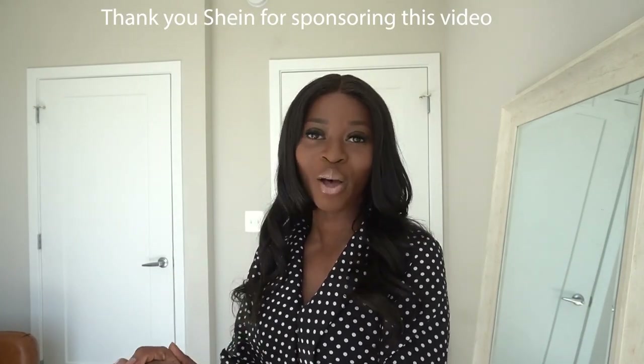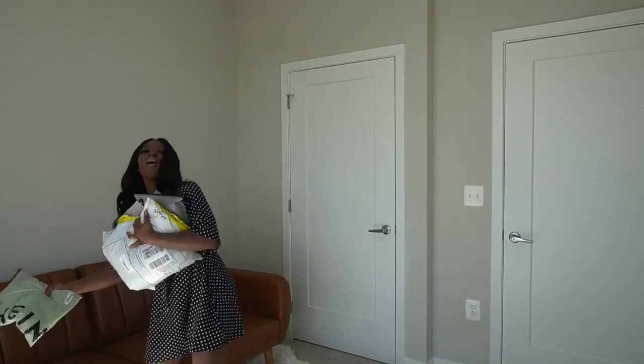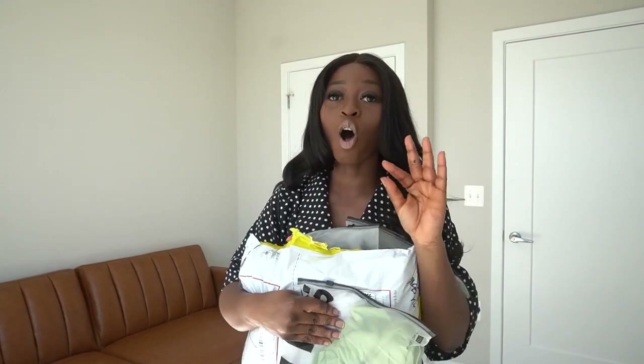Before we get into the video, I do want to say a big thank you to Shein for sponsoring this video. Shein was kind enough to send me seven pieces. So we picked up some lovely pieces here from Shein — this is a try-on haul and all the details will be in the description box below, so do not forget to check that out.